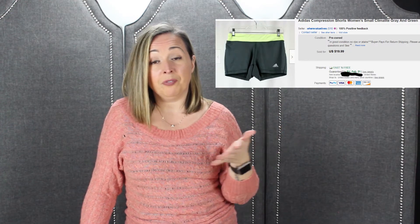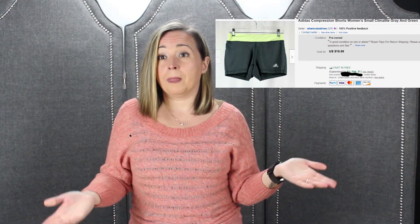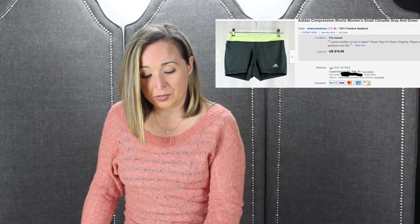Next item — Adidas women's shorts. Another bin item. That stuff weighs nothing. We sold it for $19.99 with free shipping and made about a $10 profit even with free shipping, because shipping was probably like $3.64. Not so bad.